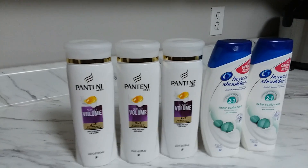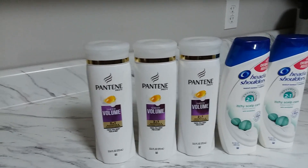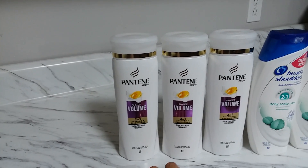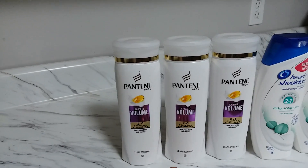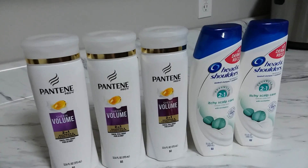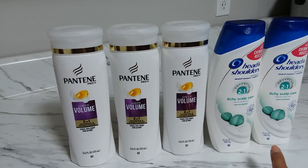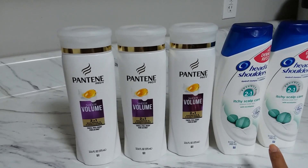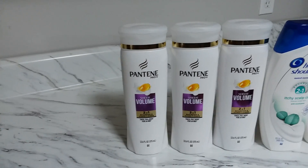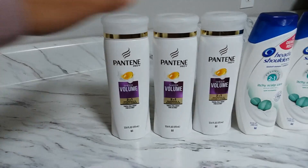At Walgreens this week, when you buy three Pantene you get 2,000 points, and for Head & Shoulders or Herbal Essences Bio Renew you get 2,000 points when you buy two. Pantene is buy three and get 10,000 points. Here's how I max it out.